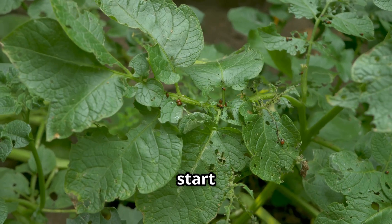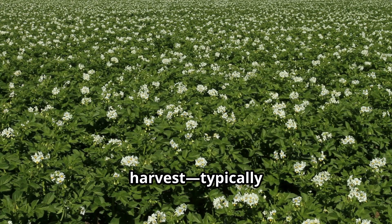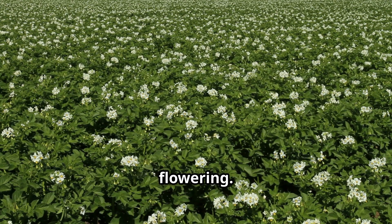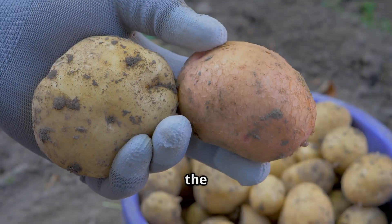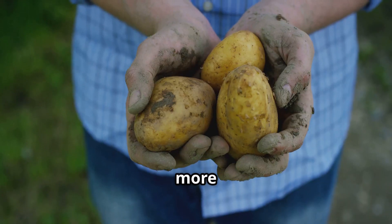After the flowers bloom and the leaves start to yellow and die back, the potatoes are nearly ready for harvest — typically about two to three weeks after flowering. To ensure they are fully mature, farmers check the firmness of the skins. If the skins rub off easily, the potatoes need more time underground.